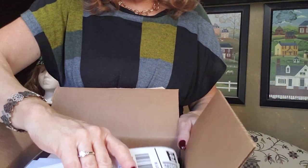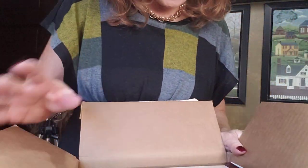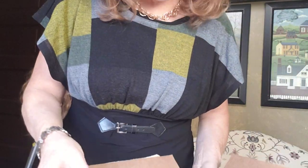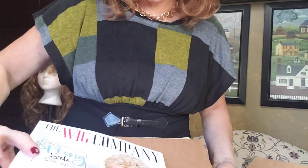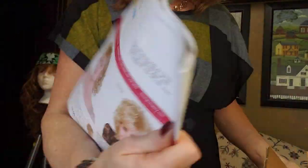Alright, so inside — let me stand up for this. I have my paperwork here telling me what I got. Oh, they are in the box! They're in the boxes — I was wondering how that was going to come. I thought maybe open box meant they weren't going to come in a box. And there's the new Wig Company catalog — there's hours of fun.